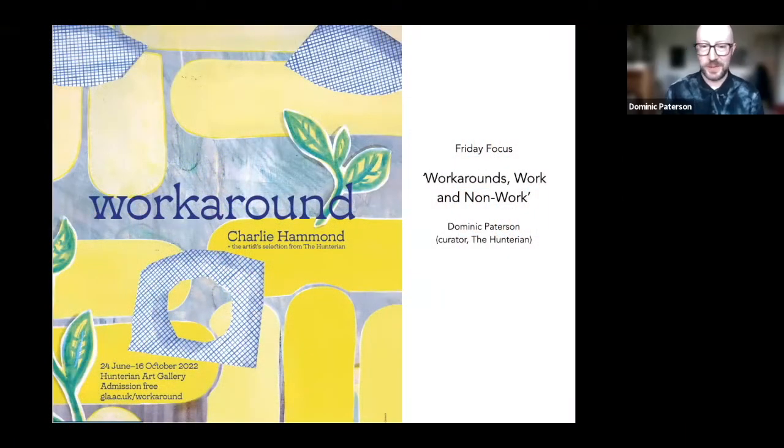Thanks, Rachel. Hi, everybody. So as Rachel said, I'm talking about the current show, which is this combination of works by Charlie Hammond. They cover the last 15 years or so of his practice with quite a lot of recent work and Charlie's selection from the vast holdings of the Hunterian.